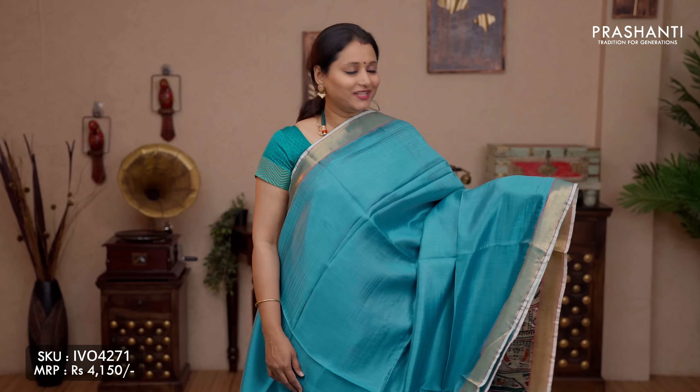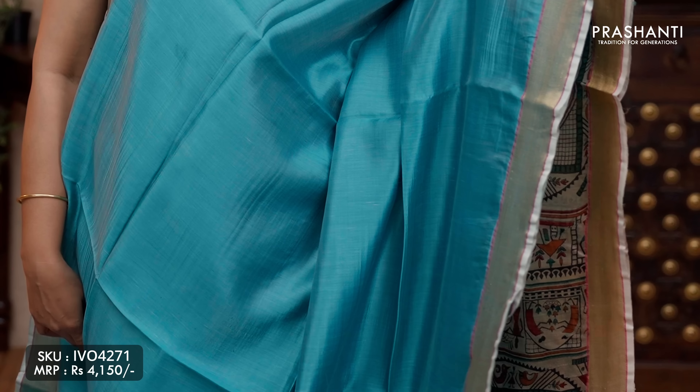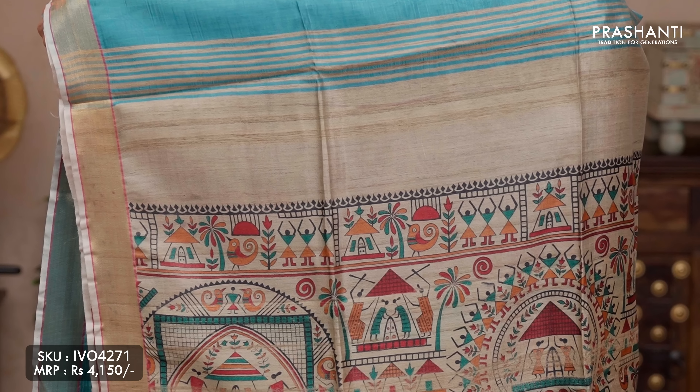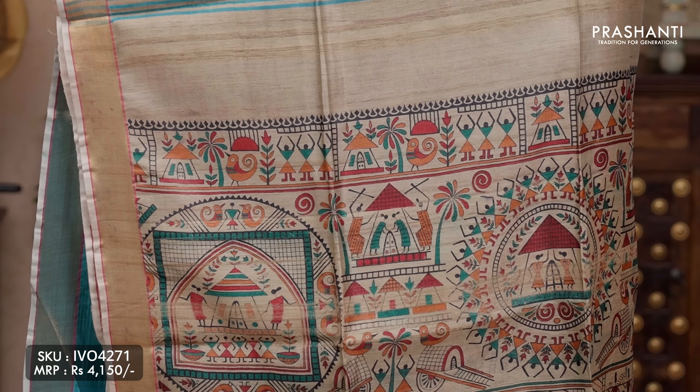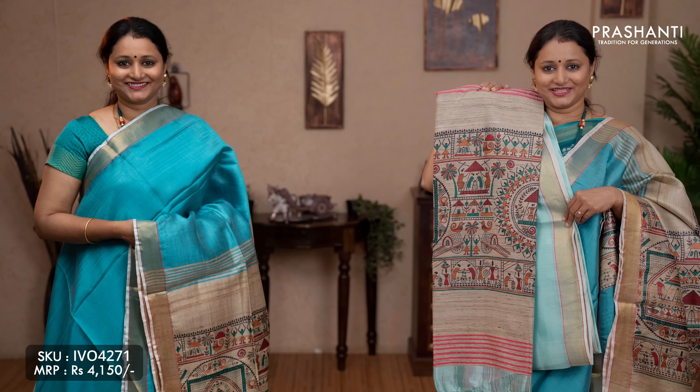The next design: warely prints in banana silk. This one is a lovely shade of blue with bhavanji borders on either sides. The body goes plain in blue. Contrast beautiful warely prints along the pallu and a matching warely printed blouse in the same pattern, priced at ₹4,140. We have one more classy colour — teal with warely prints.